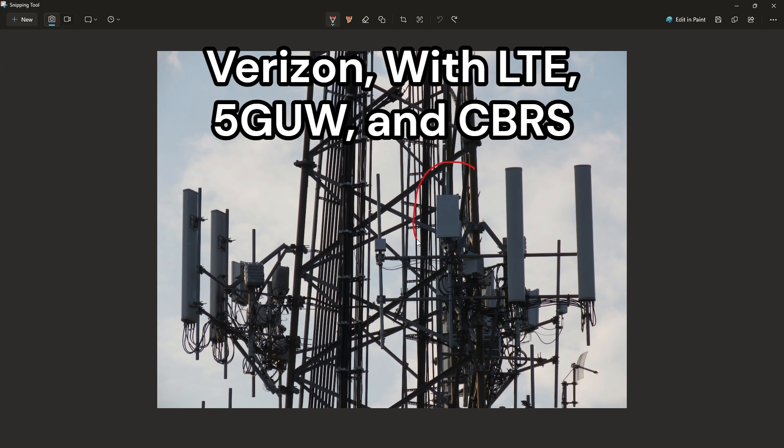This panel right here broadcasts C-band, or the ultra-wide band network on Verizon. This does 140 MHz of C-band at least, or dependent on your area.